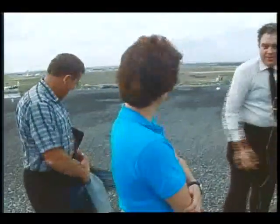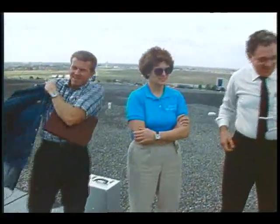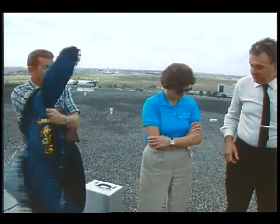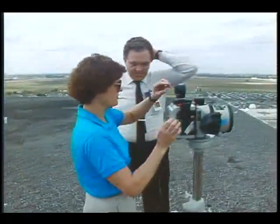I didn't know you had this good spot. Well, you never know. Do we have some more coming? Are you all in? No, they're coming. Can I just dink around? Sure, have yourself.